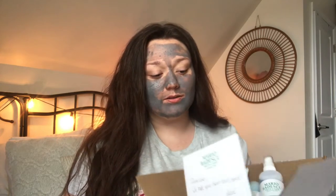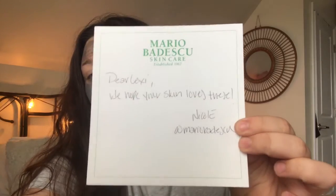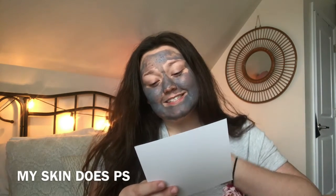Before we get into the video, I need to do something that will help the skincare review get kicked off. So I'm going to be reviewing the products that were given to me. I got this package like 30 weeks ago, but your girl just didn't feel like filming. Before starting the review, I am going to be reading the letter that the sweet Miss Nicole sent me. She said: 'Dear Lexi, we hope your skin loves these. Nicole at Mario Badescu.' And I literally cracked my pants.